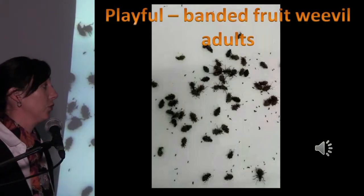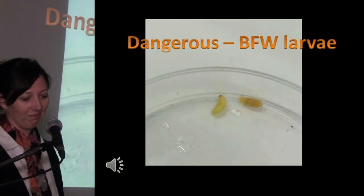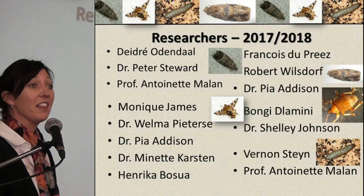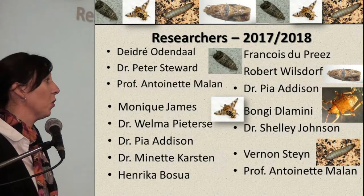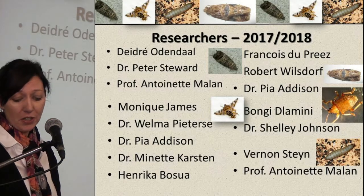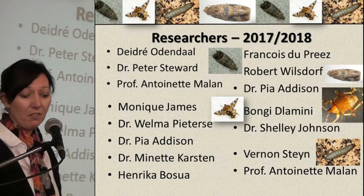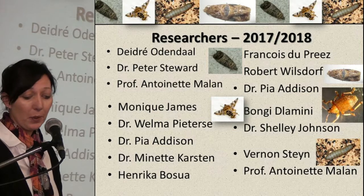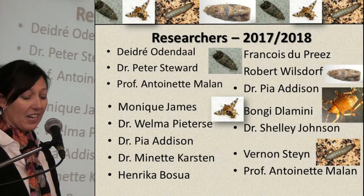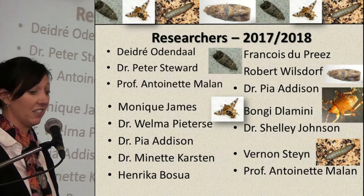Let's look at the banded fruit weevil larvae. But the proof is in the pudding — let's have a look at the researchers that used all of these insects that we hand-reared: researchers using the codling moth, the Mediterranean fruit fly, the Lubesia vanillana, the banded fruit weevil, and the wax moth larvae. This list confirms the importance of rearing insects and maintaining insect cultures.